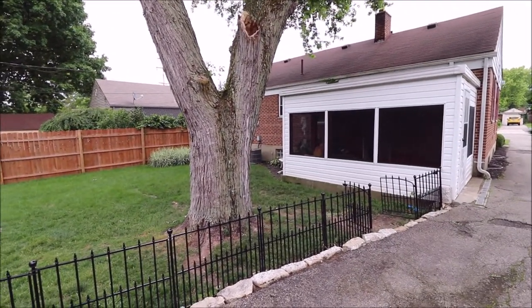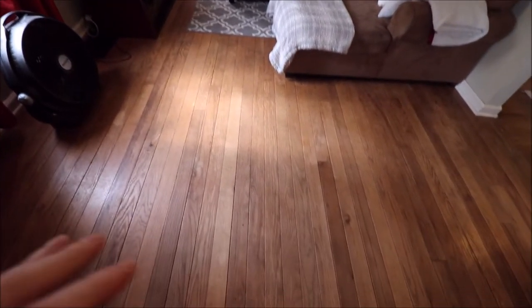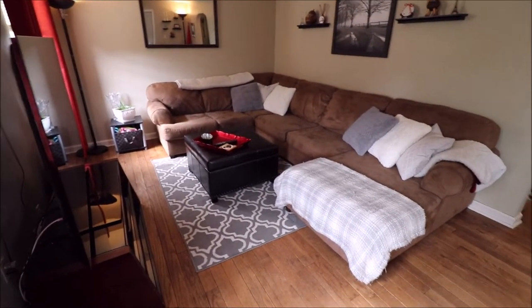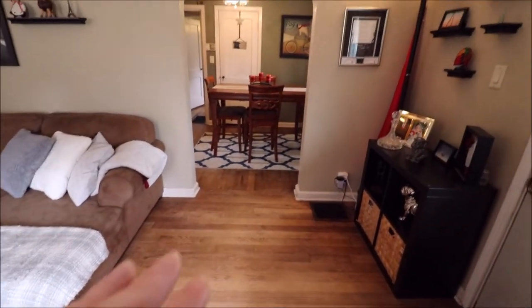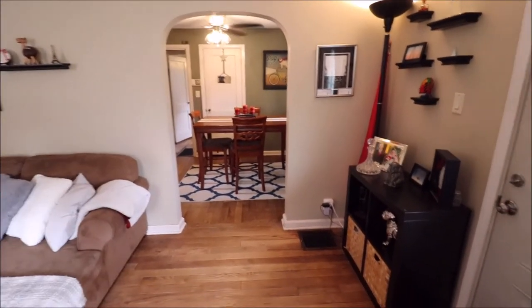Next let's go inside and take a look. Just walked in the front door — gorgeous hardwood floors flow throughout most of the first floor of this house. I think all but one of the windows have been updated. This is a good-sized living room that can obviously accommodate a huge sectional or many other furniture arrangements. The living room flows right into the dining room, and I love the arches — there's one going into the kitchen as well.